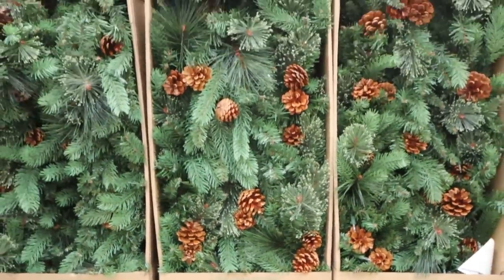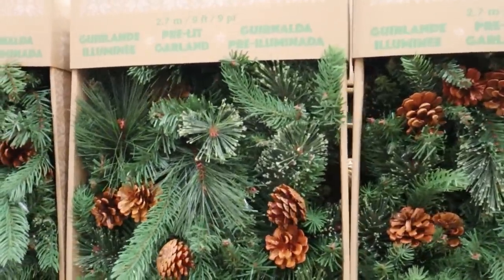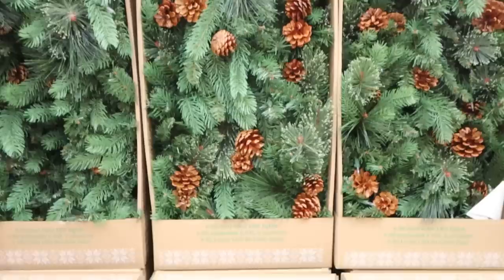Costco has some really great quality garlands. This one is pre-lit, it's nine feet long. It's pretty pricey, but it's a nice quality one.